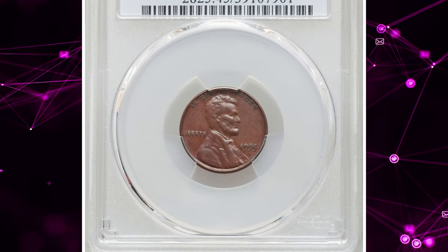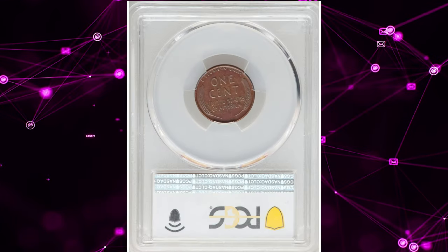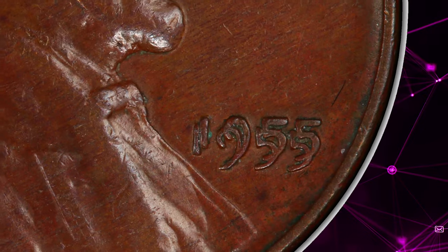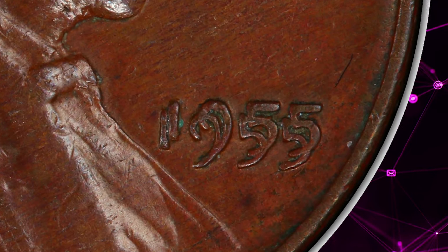Number 7: 1955 Lincoln cent with double-die obverse, graded as XF45 by PCGS. This is a popular and very scarce double-die Lincoln cent with full, bold doubling on the date and obverse lettering.